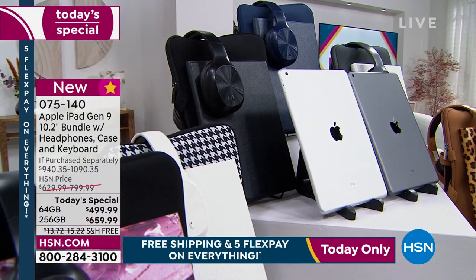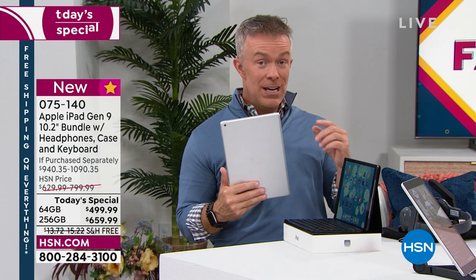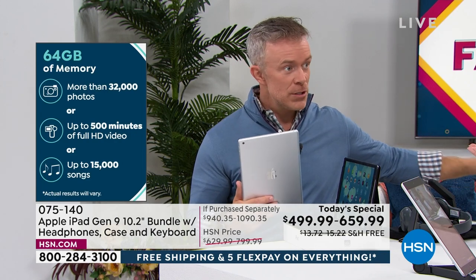We have free exchanges on this. If you get home and wish you'd gotten a different color, we'll do free exchanging — send it back for free, we'll fix it and send it back for free. That includes memory size too — you could upgrade your memory. Apple is always a great gift. Maybe sharing one tablet with the family isn't going to get you through the school year — get a second one, we make them affordable.